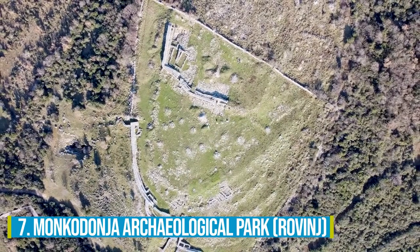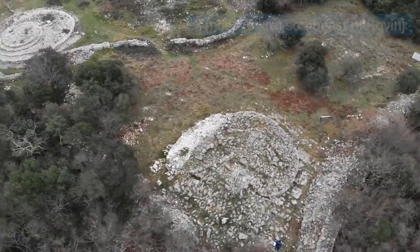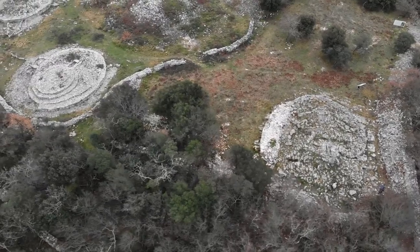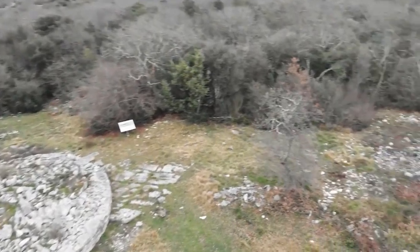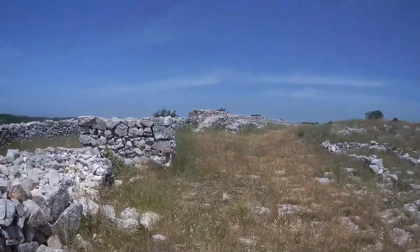Number 7: Moncadonia Archaeological Park. Located just three miles southeast of Rovinj, the Moncadonia Archaeological Park is a fantastic place you simply can't miss, especially if you're into history. As you step foot into this ancient treasure trove, discover the mysteries of a once-thriving Bronze Age hill fort brought to life by the skilled hands of archaeologists.